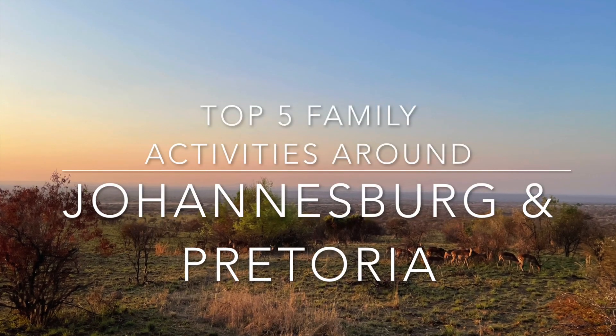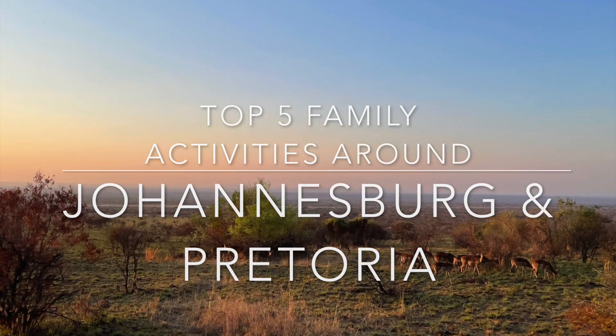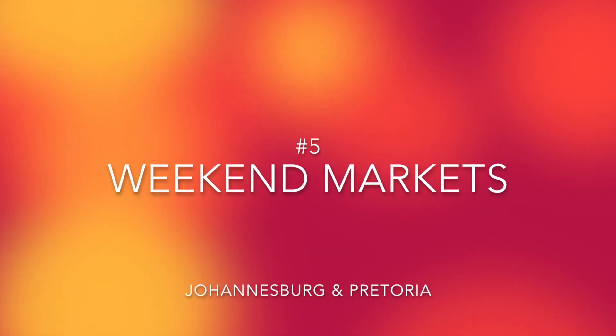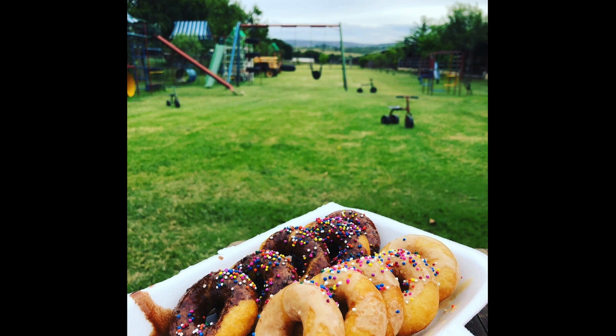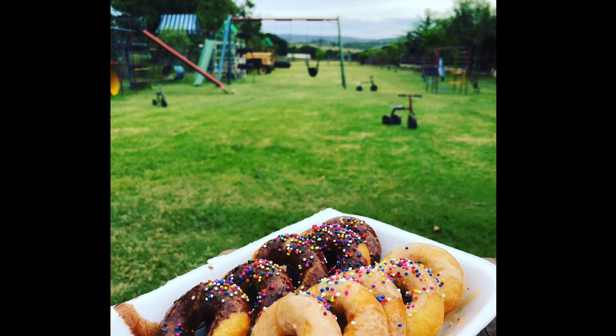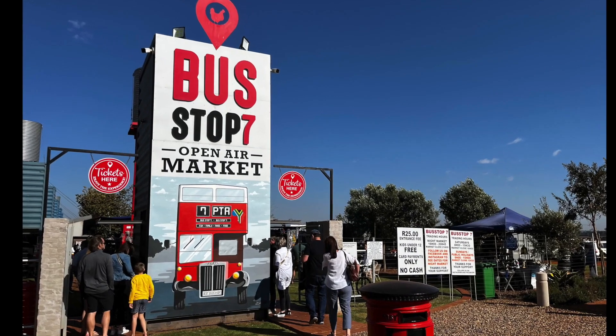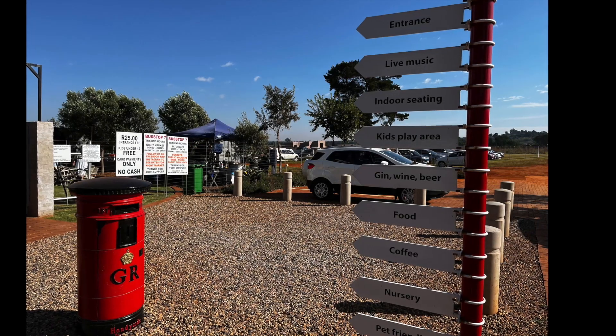Top five family activities around Johannesburg and Pretoria. Number five: weekend markets. There are so many different options in both Pretoria and Johannesburg, but this one is going to focus on Bus Stop 7 open-air markets in Pretoria.